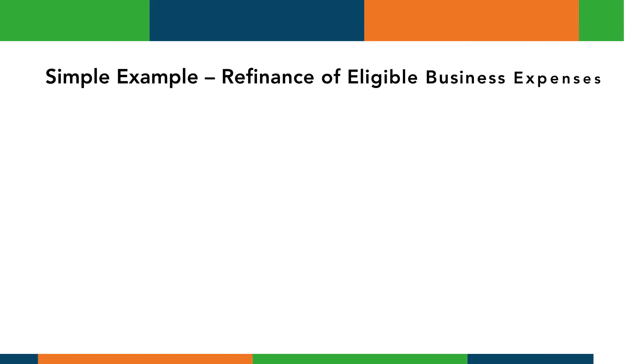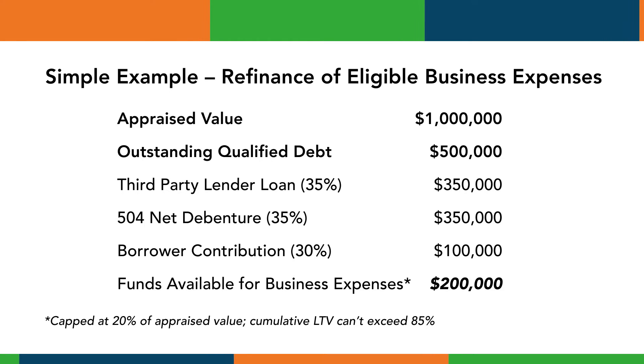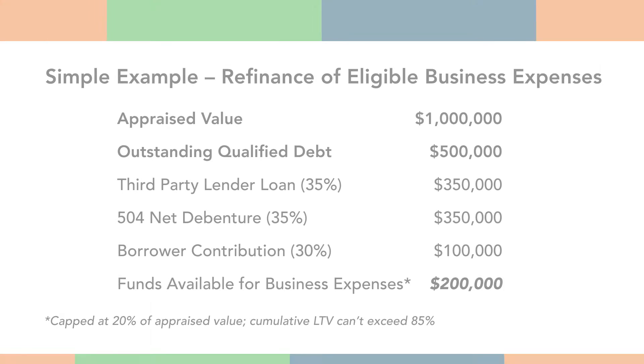Let's look at a simple example using the cash-out feature along with 504 refinance. Here we again have an appraised value of $1 million and an outstanding qualified debt of $500,000. The borrower would like to take as much cash out as possible to pay eligible business expenses — that figure is capped at 20 percent of appraised value, or $200,000. In this situation the third-party lender loan would be at 35 percent of the appraisal, or $350,000, and the 504 debenture would be in second position for the same amount, providing total financing of $700,000 — used to refinance the qualified debt and provide $200,000 for eligible business expenses.